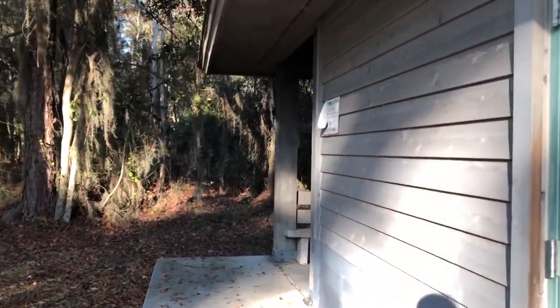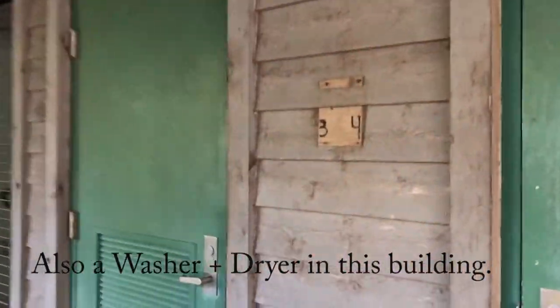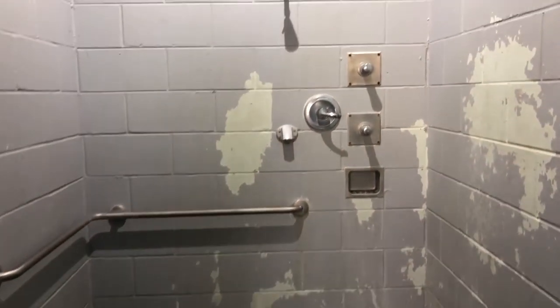The showers are around the back — there are four of them and it does have hot water. This is the one I took a shower in earlier. It is what it is; they clean it but it definitely needs a makeover — new paint, and some of the hooks don't really work that well.